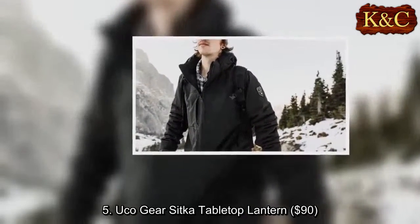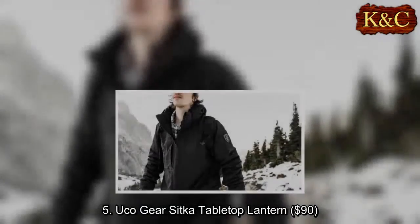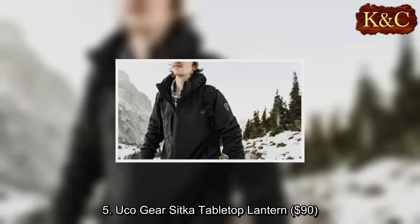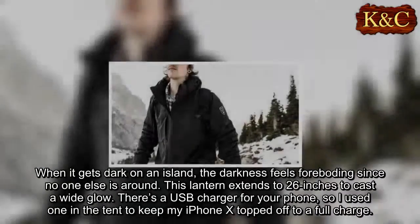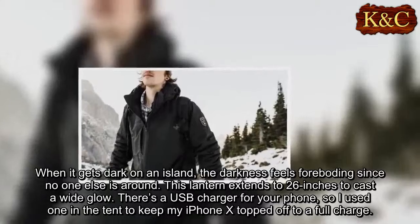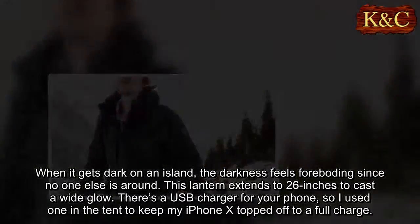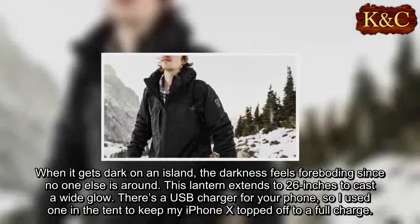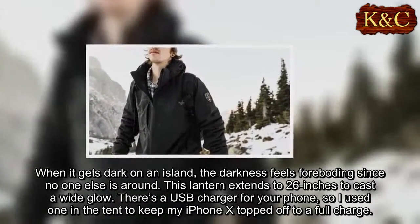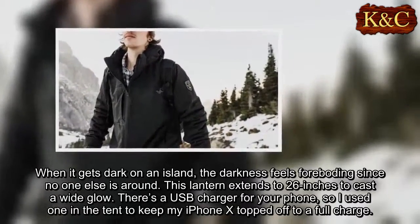Five: UCO Gear Sitka Tabletop Lantern, $90. When it gets dark on an island, the darkness feels foreboding since no one else is around. This lantern extends to 26 inches to cast a wide glow. There's a USB charger for your phone, so I used one in the tent to keep my iPhone X topped off to a full charge.